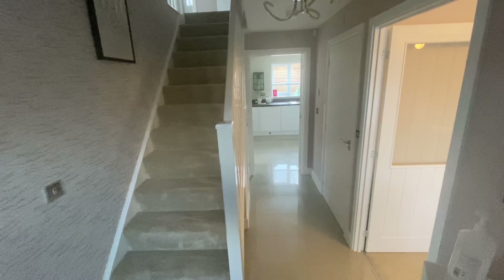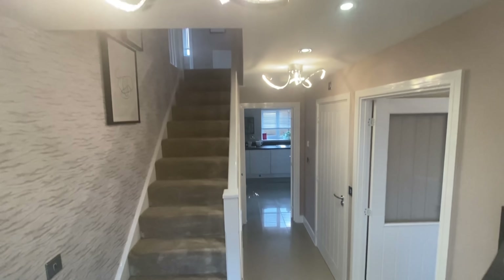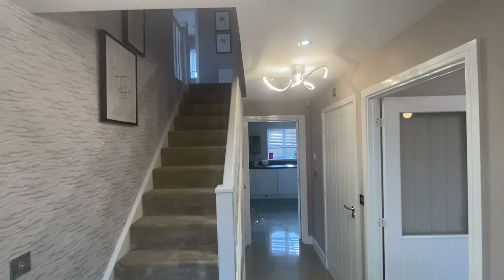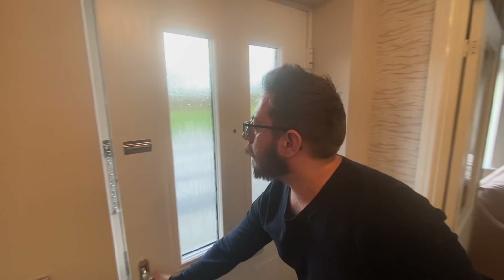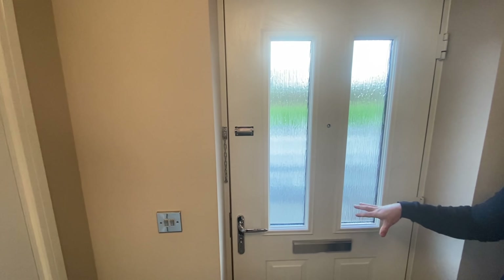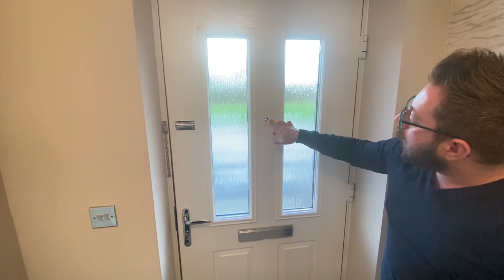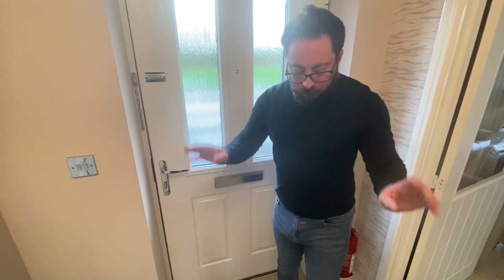Let's pop some lights on — oh, there we go! Wow, look at the lights. I like them — they're kind of wavy LED lights. Starting with the front door: it's a two-tone door, dark on the outside and white on the inside. Security features include opaque glass, a peephole, letterbox, chain and latch.